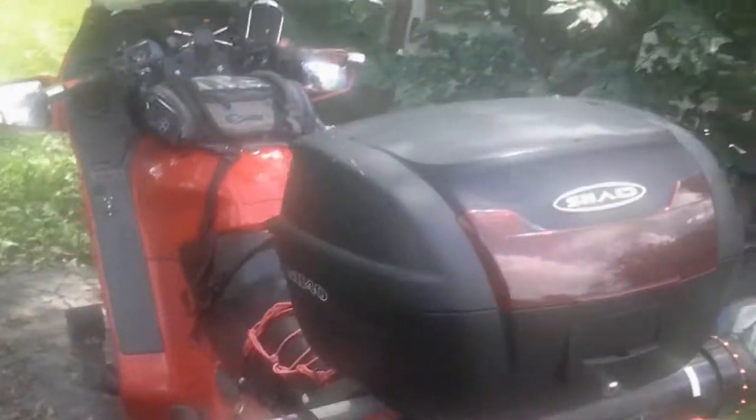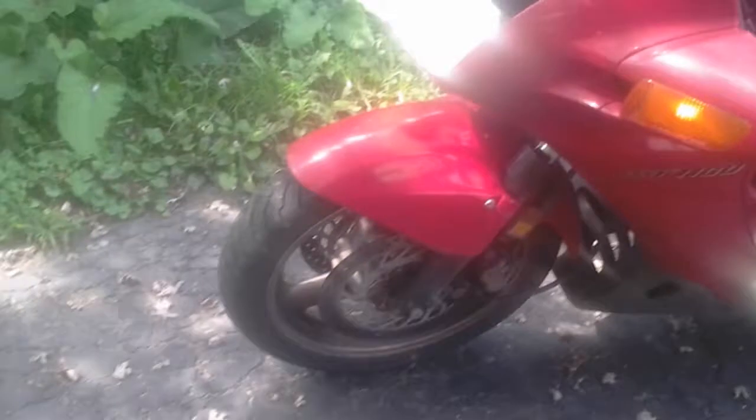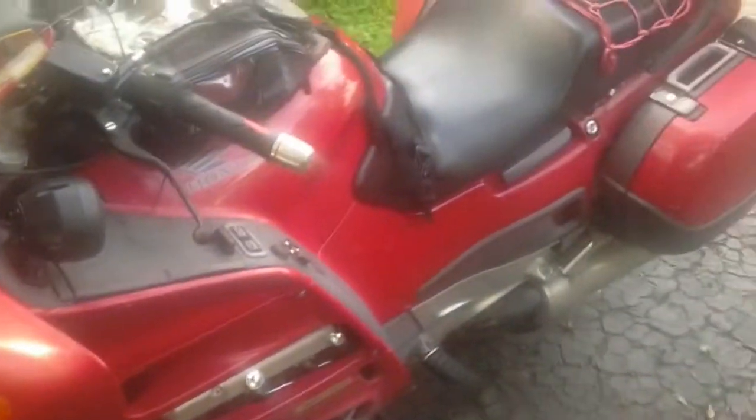Other than the front forks — the suspension in the front forks needs to be replaced or rebuilt — other than that, I wouldn't be afraid to ride it to California and back.